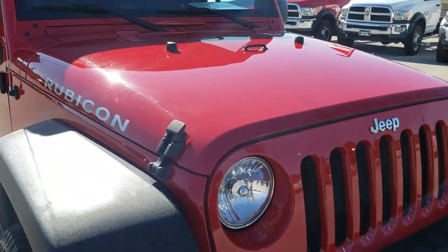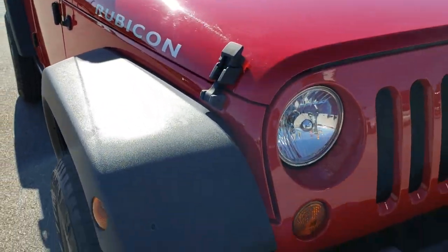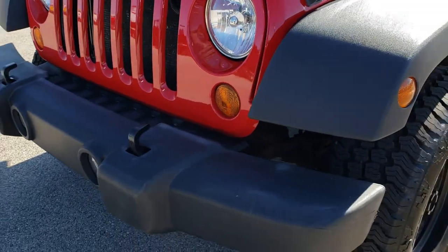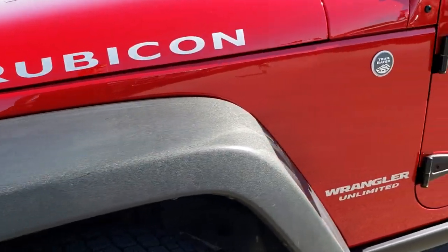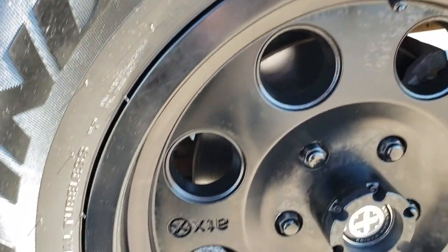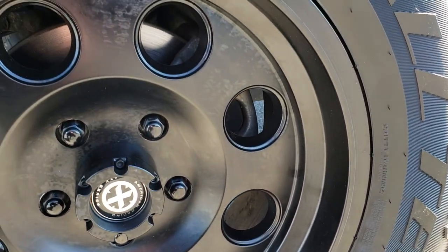This vehicle has the 3.8 liter V6 motor. From this HD video you will be able to tell that for the age and miles on this Jeep it is in relatively really nice condition. The front fender has no major scuffs or scrapes. We shoot all of our videos in 1080p, so if you have HD capabilities on your computer, tablet, or smartphone, turn them on now because it is like you are right here looking at the vehicle with me.